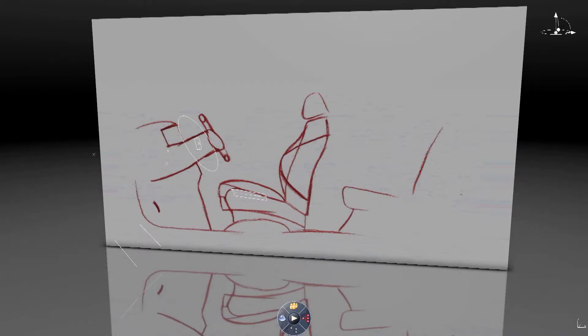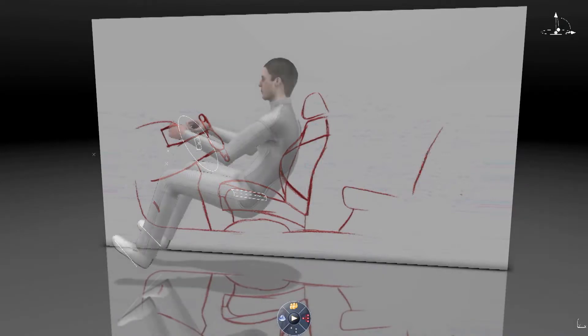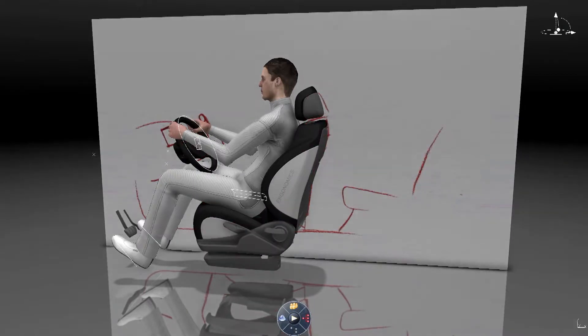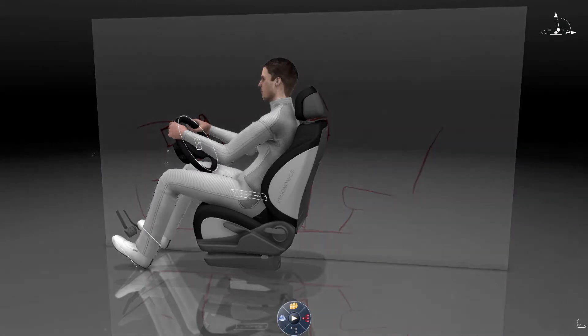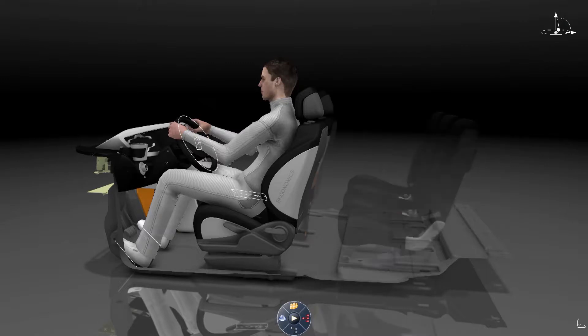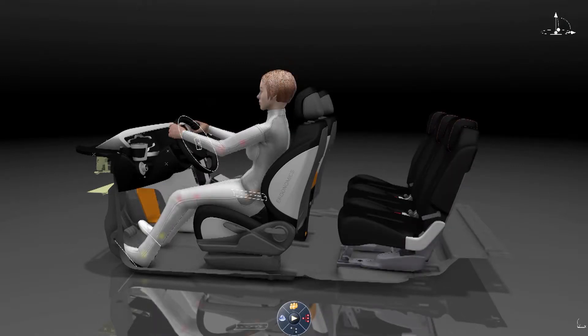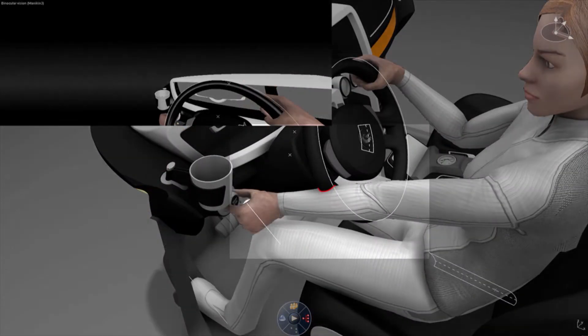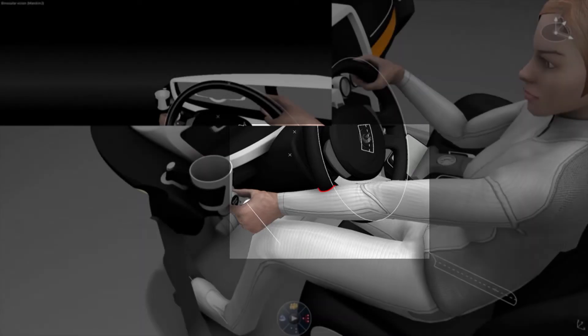Delmia's ergonomics for vehicle design solution delivers a unique 3D experience that allows car and light truck makers to effectively predict occupant posture and analyze design change effects on ergonomics with virtual 3D mannequins. Designers and ergonomics specialists can measure the effects of interior vehicle design iterations on drivers and passengers, starting in the earliest stages of conceptual design. Posture prediction and 3D ergonomics analyses ensure driver and passenger comfort is always maintained.